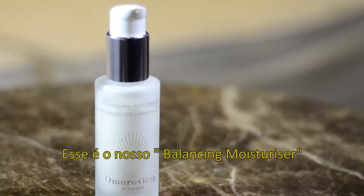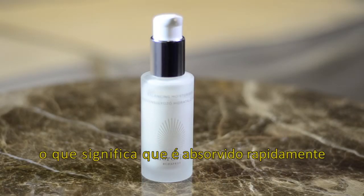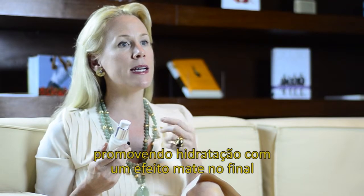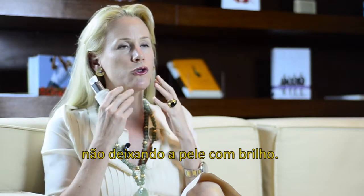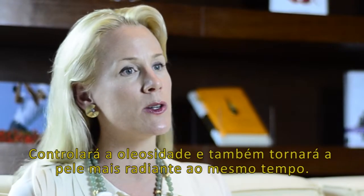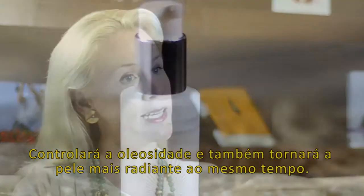This is our Balancing Moisturizer, and this is a beautiful gel cream. What I mean by that is it absorbs quickly and deeply into the skin, delivering hydration, yet it provides a matte finish — so it's not going to give you that super shiny look. This is going to give you excellent moisture throughout the day, but it's quite light and allows the skin to breathe. It's going to control oil and make the skin more radiant at the same time.